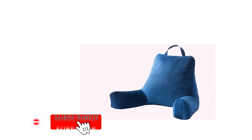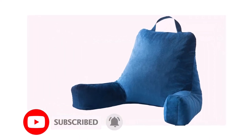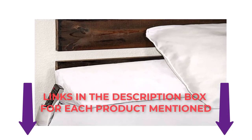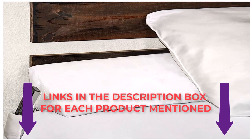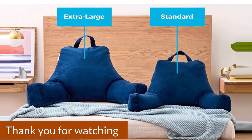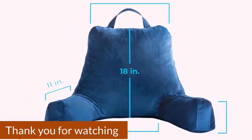That was all for this review. I make best-of review videos every day, so please subscribe to my channel. For product pricing or more photos, check out the description below, and comment for any questions. Stay tuned to the channel for the best products to make your life happier and easier. Thank you.